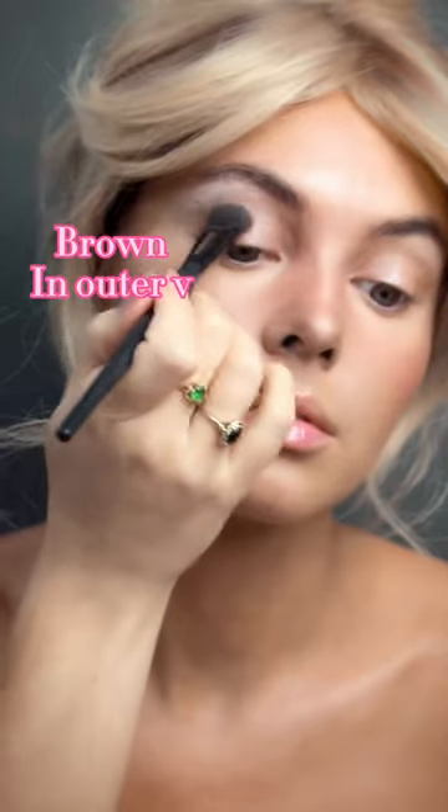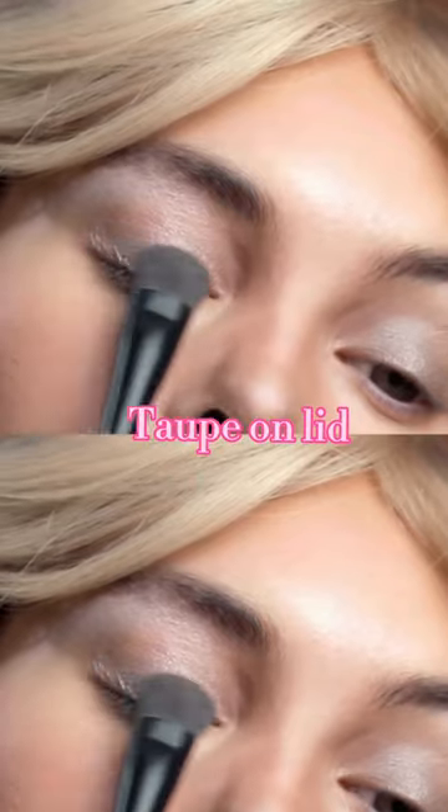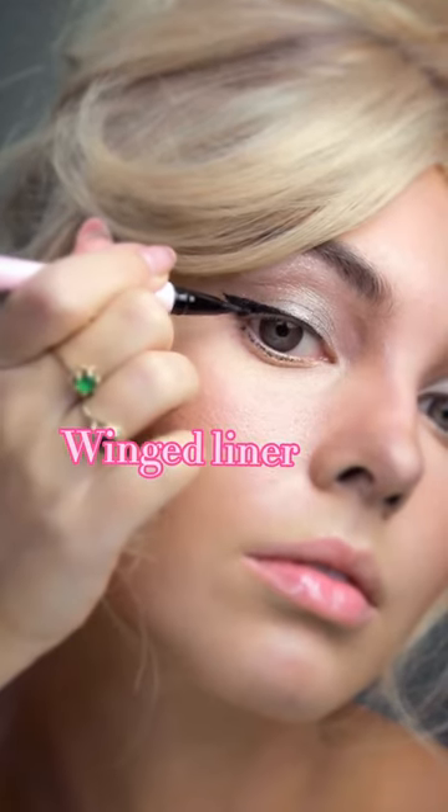Lighten the brow bone, add a soft brown on the outer V, taupe shadow across the lid, black liner in a soft wing, start to smoke it out — and you can make this thicker if you want a bolder look.